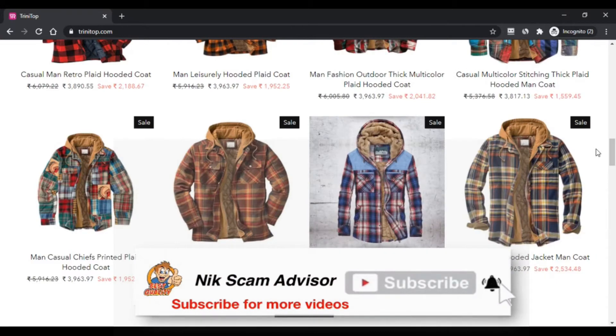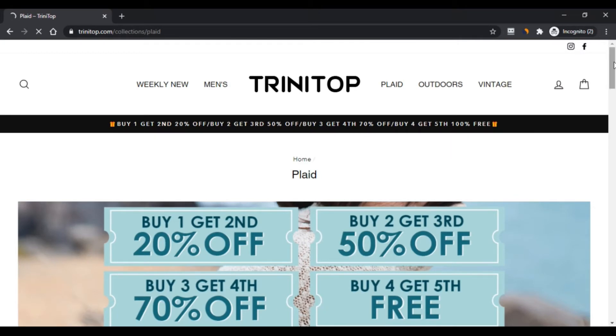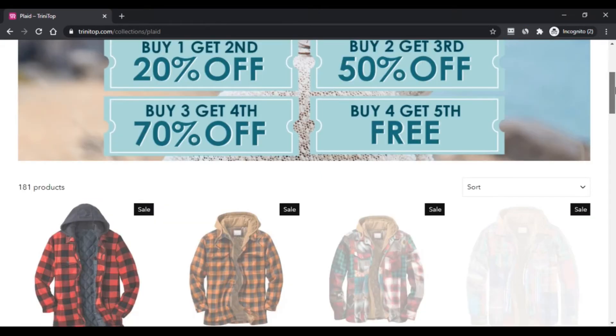Pros: first, unique products; second, variety of products; third, high discount offers; fourth, worldwide shipping; fifth, amazing website layout.